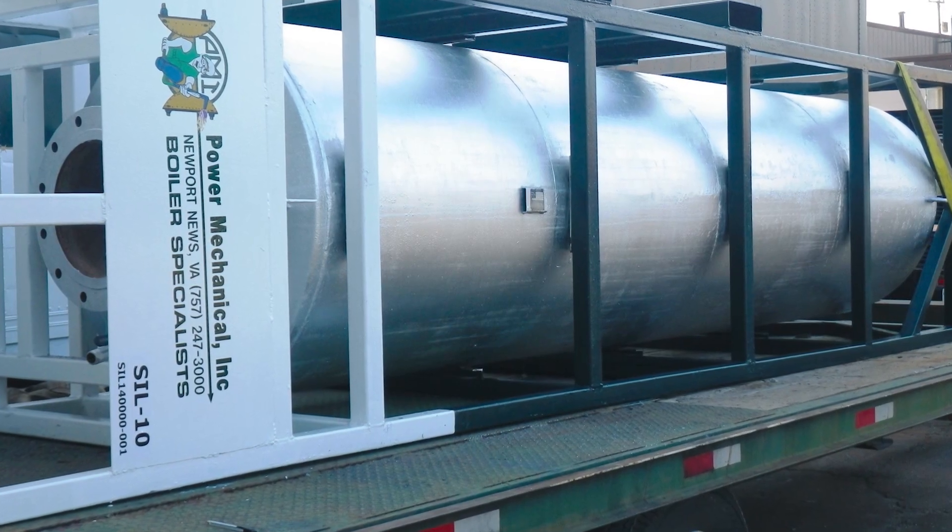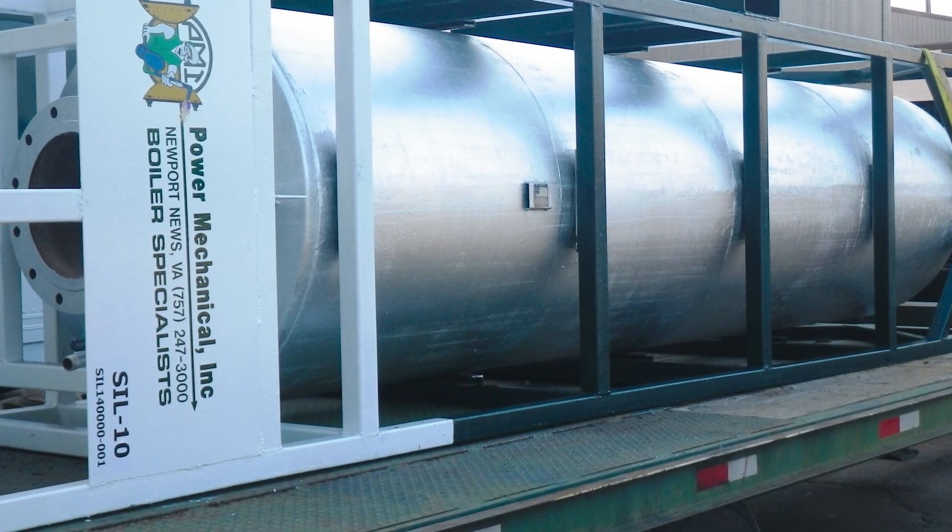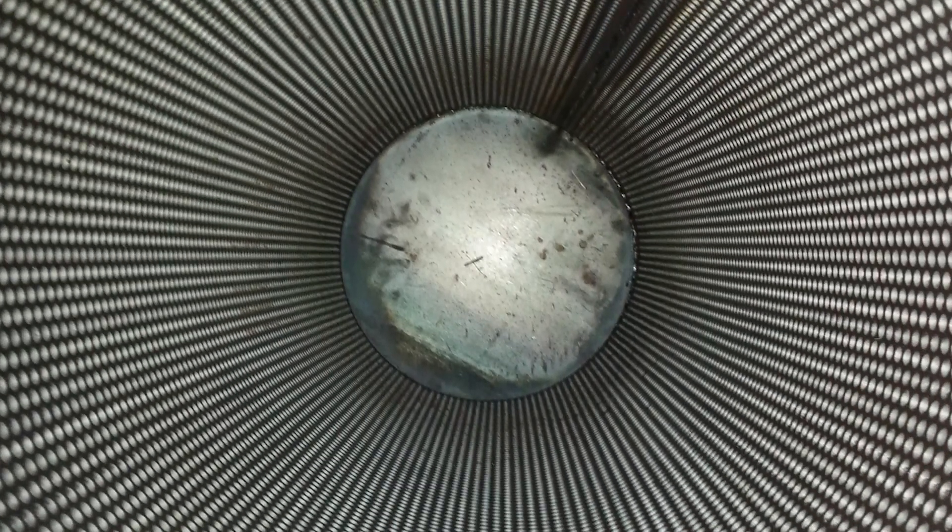A steam silencer has baffles inside of it that create chambers which basically diffuse the steam as it's being released, simply reducing that noise level.